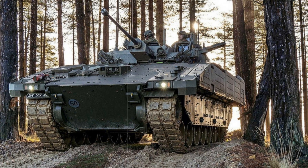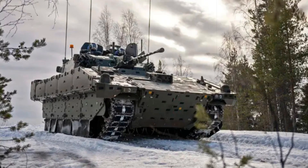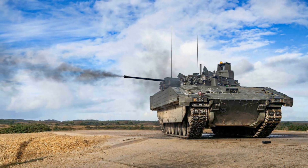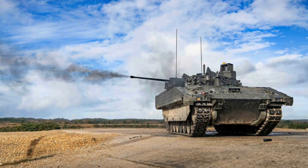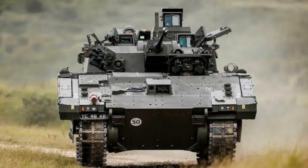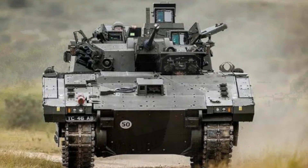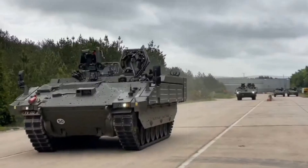This shift is not only technological but also doctrinal, emphasizing rapid decision-making and information dominance. With its array of specialized variants, the Ajax is versatile enough to be deployed across a broad range of missions, from conventional warfare to peacekeeping operations. The vehicle's advanced technology and survivability ensure its role as a cornerstone of British Army operations well into the 2030s and beyond, signaling the Army's commitment to maintaining technological superiority and tactical agility in an increasingly complex global security landscape.